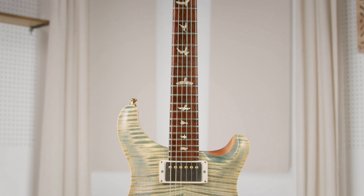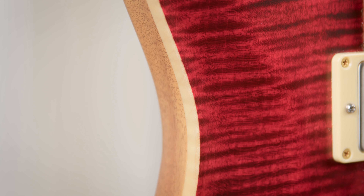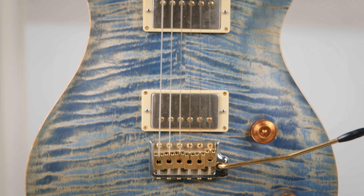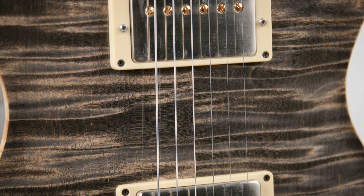My initial thought was that Modern Eagle was a best-of-the-best guitar, which is true to a point. They all have premium hand-picked wood and all the latest hardware, but I came to find out that the Modern Eagle ethos was more about exploring the possibilities — trying specific combinations of any and every variable to see what works and what makes a difference.